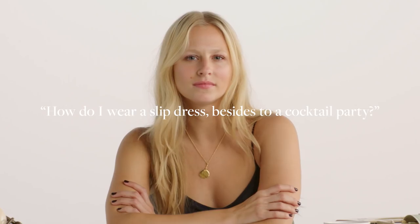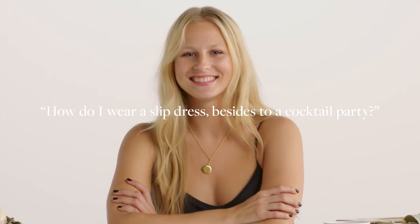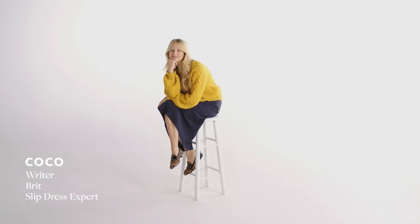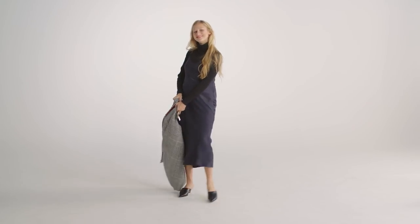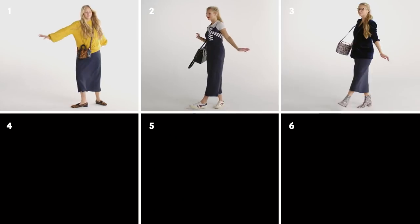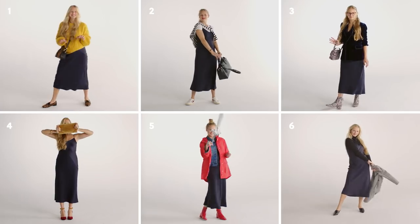Style Hacks Hotline help! How do I wear a slip dress besides to a cocktail party? Hello, I'm Coco. I'm a writer from London and, not to toot my own horn, a bit of a slip dress expert. Today I'm going to show you six new ways to wear the iconic style.